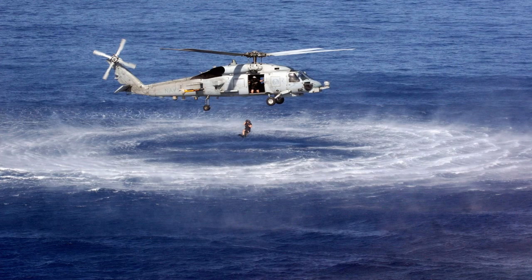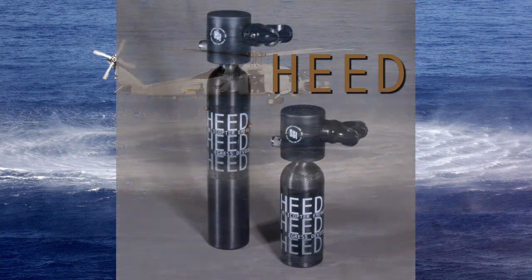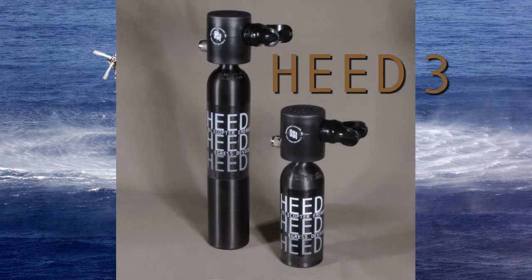After Spare Air was made popular by scuba divers, the Helicopter Emergency Egress Device, or HEED, was developed at the request of the U.S. Navy to increase survivability of military and commercial personnel in short-term out-of-air emergencies. The HEED 3 is a compact, lightweight, and reliable self-contained breathing apparatus.